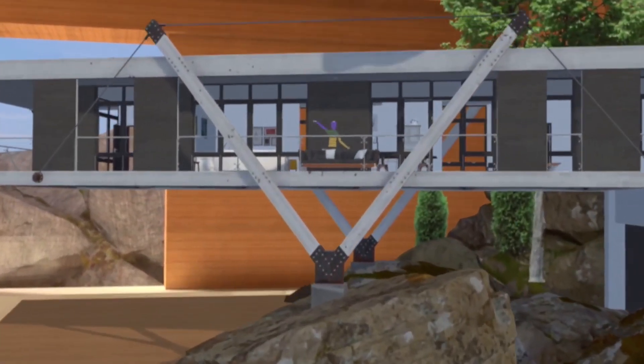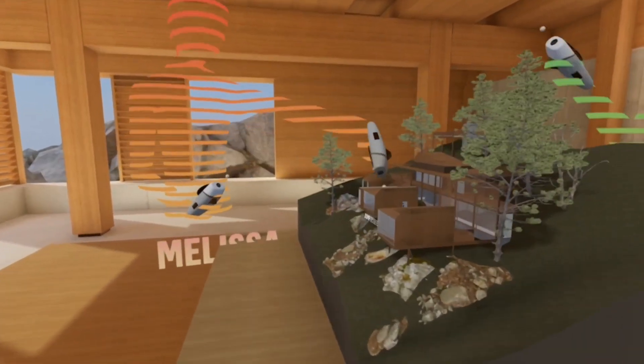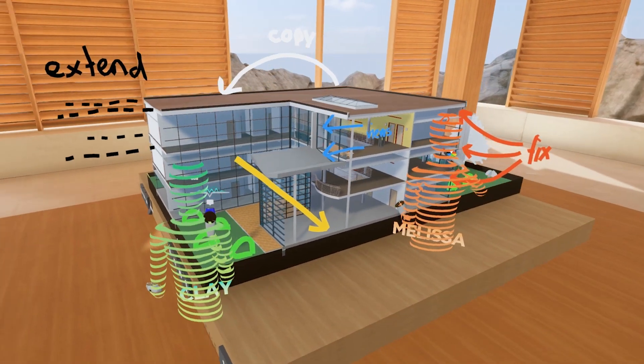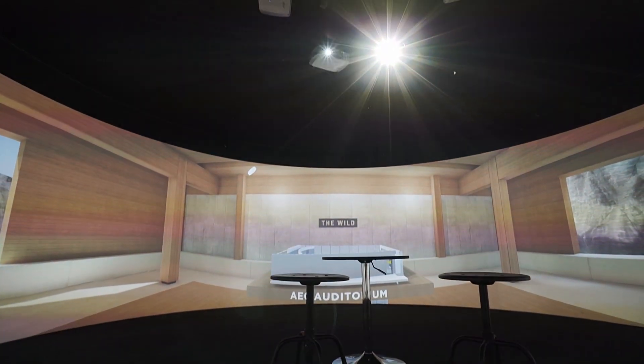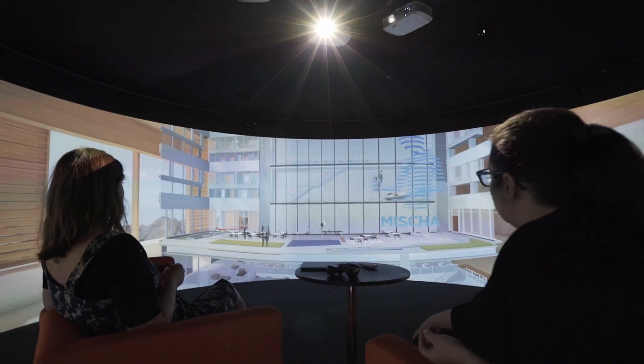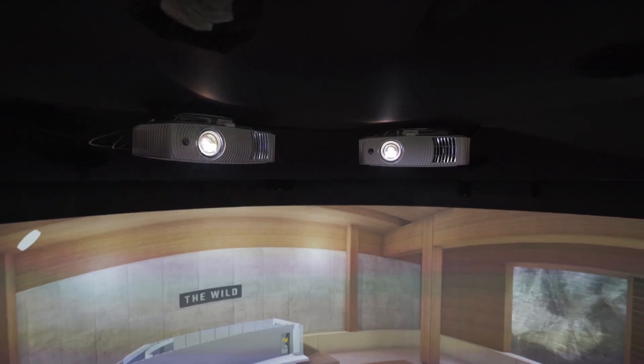This is The Wild, a place where teams can collaborate in new and better ways. Experience your design together from anywhere in virtual and augmented reality. And now in an Igloo shared VR environment, you can see your 3D models at scale and get the type of critical insights that only come from working together in a shared virtual space.